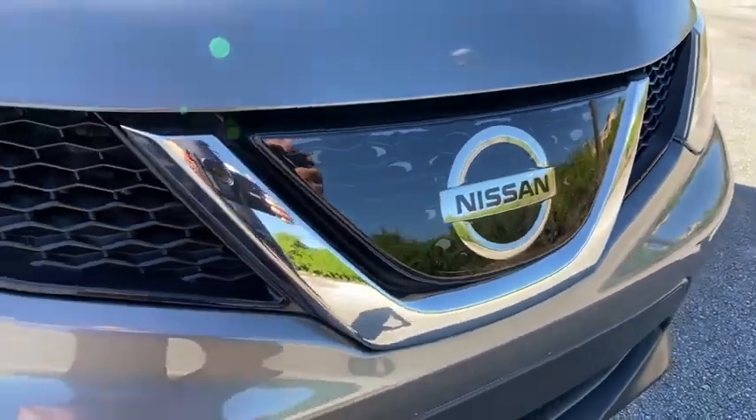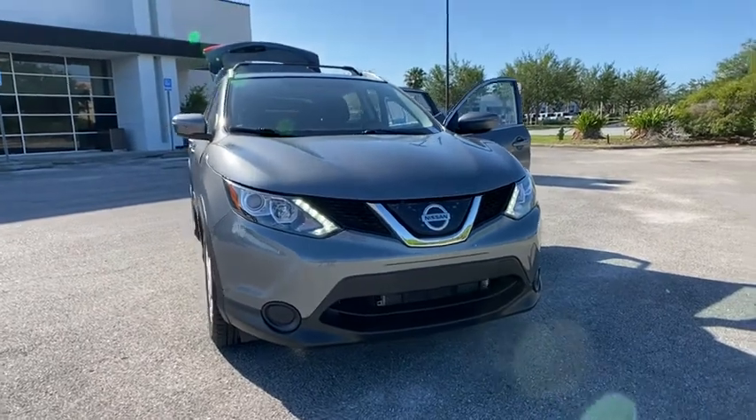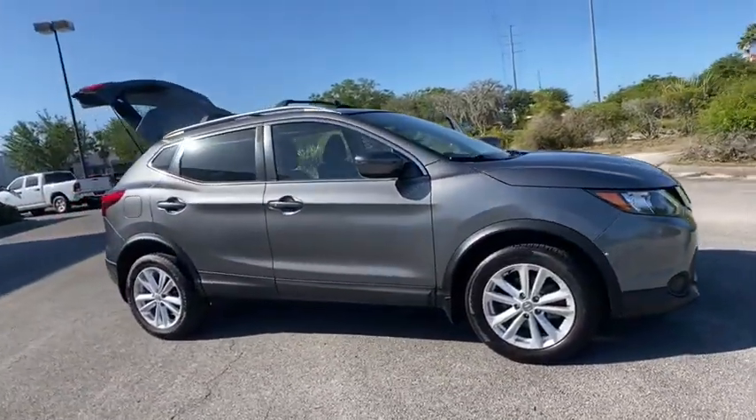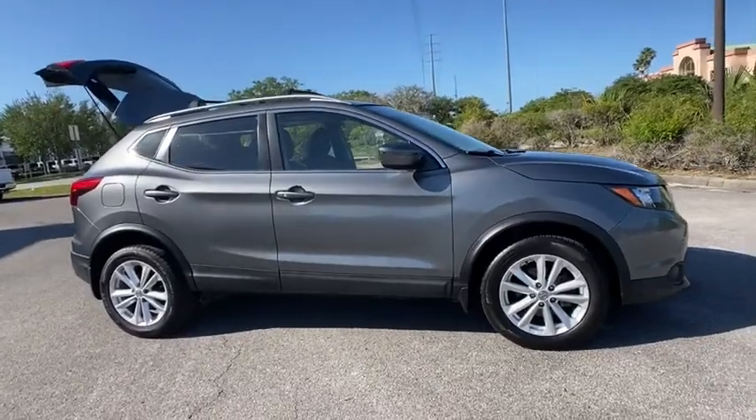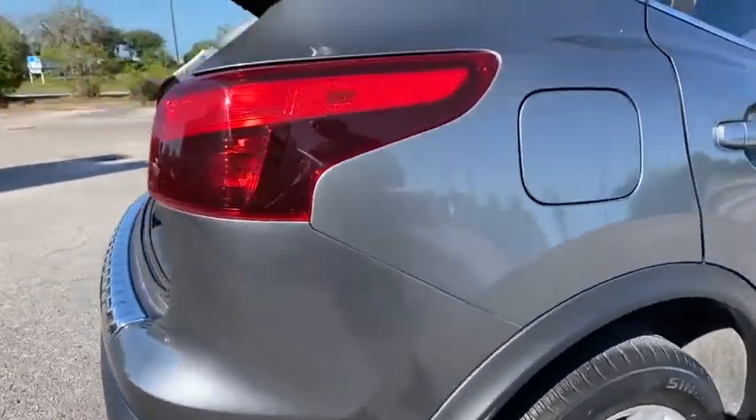Make a great choice today with the 2018 Nissan Rogue Sport. The Nissan Rogue Sport is a subcompact SUV that provides all the functionality. A smooth ride, lots of cargo room, and a roomy back seat is a recipe for a pleasant traveling experience.